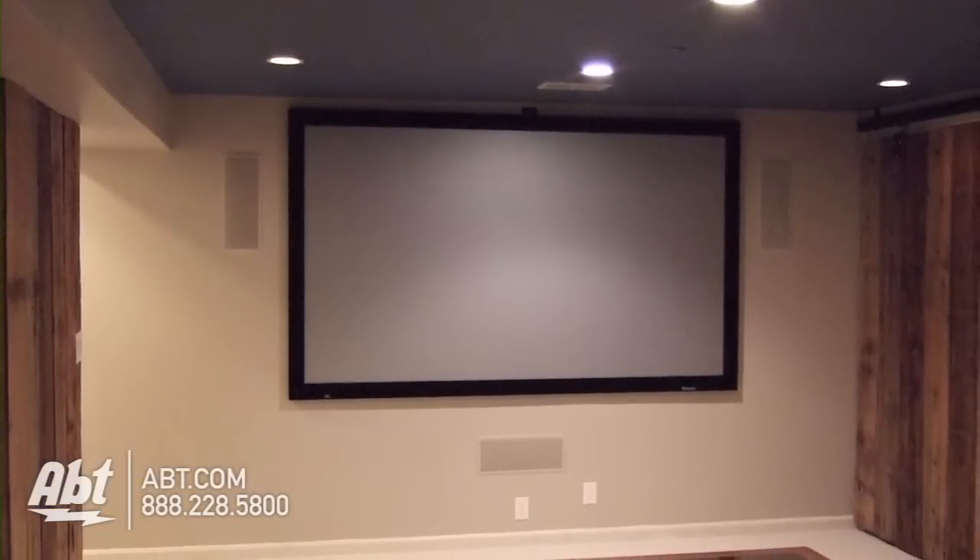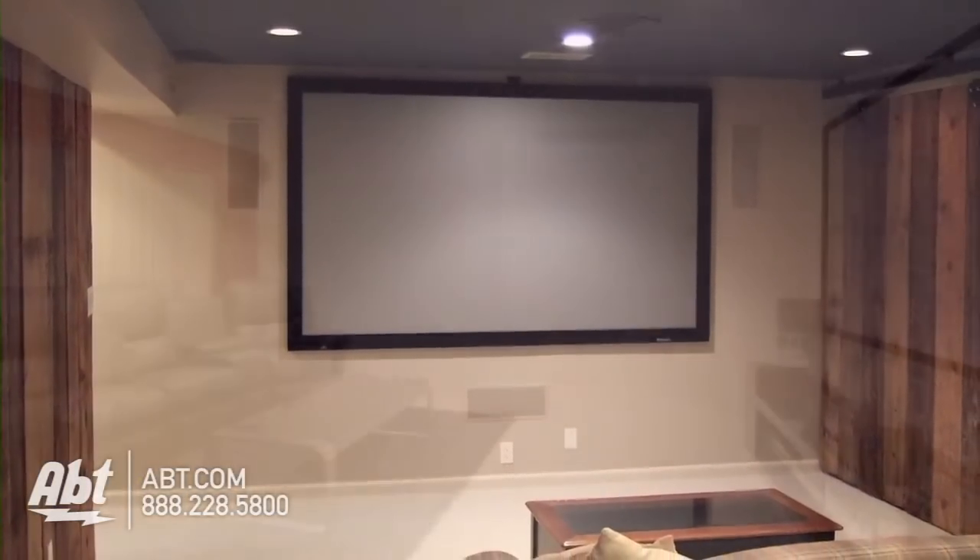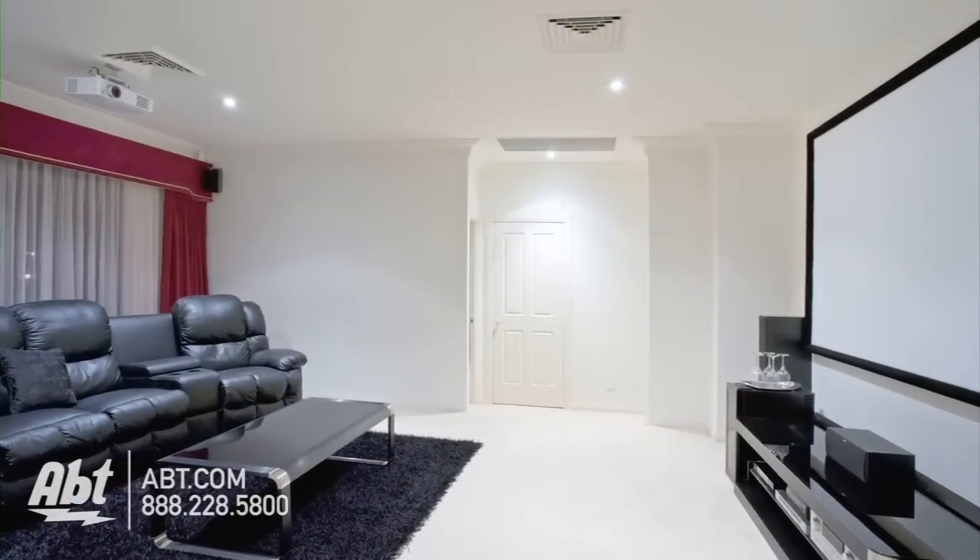Another thing to keep in mind is the type of screen you're going to use. You can use a projector on a plain white wall if you want, or for an even better quality picture, I would recommend picking up a dedicated projector screen.